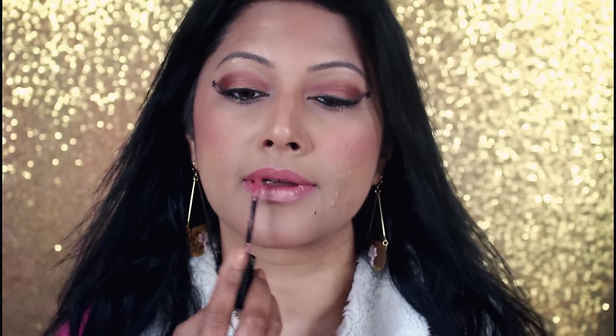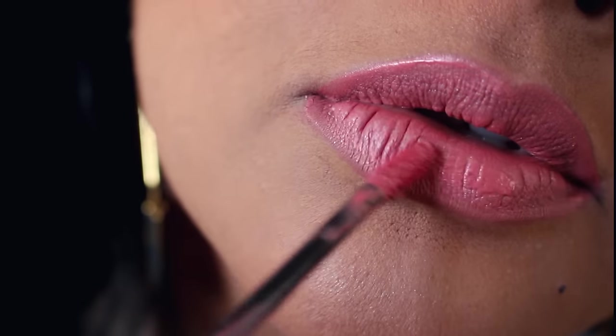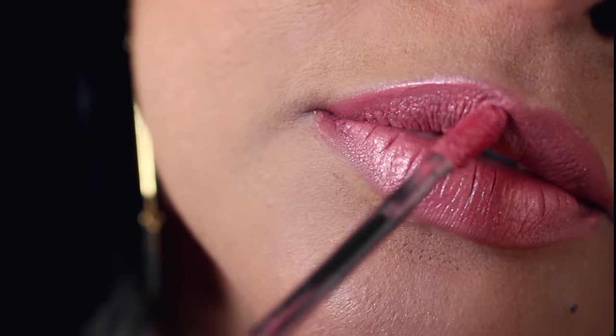We are starting off with 05 Infinite Rose, a pretty satin golden peach with a hint of pink. This will suit a fair skin tone to a medium skin tone like mine. Deeper skin tone girls, this might just wash you out.